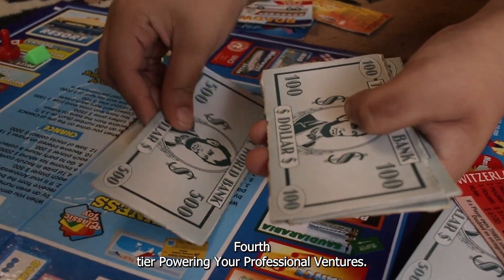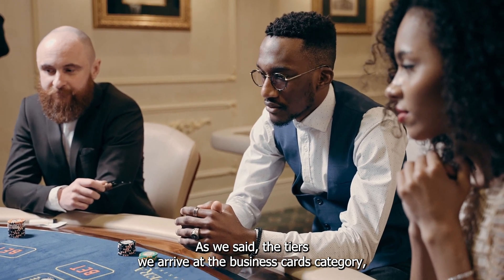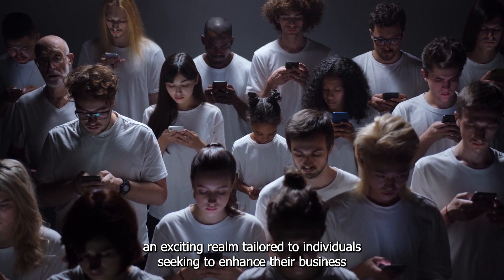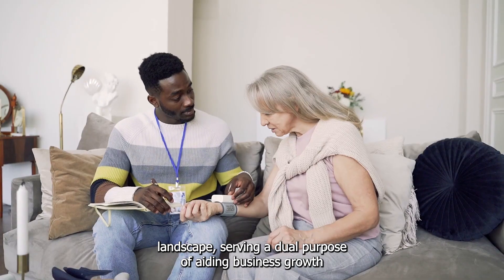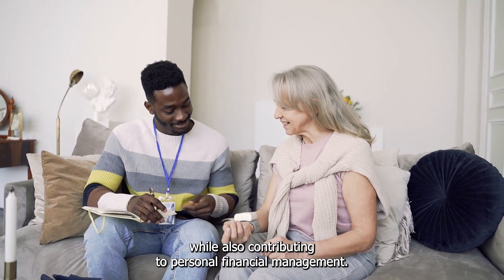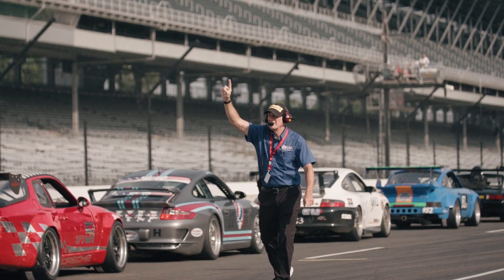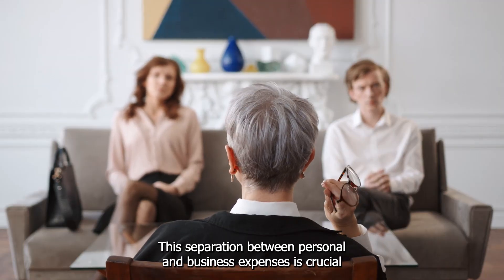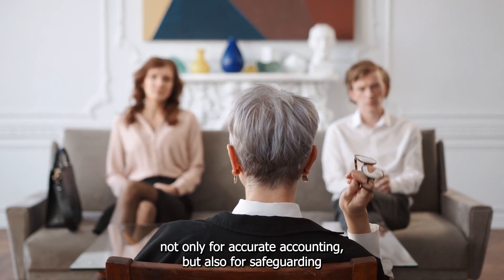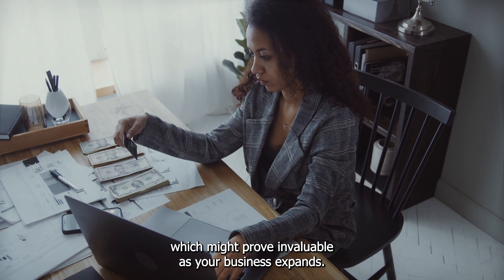Business Cards – 4th Tier – Powering Your Professional Ventures. As we ascend the tiers, we arrive at the business cards category, an exciting realm tailored to individuals seeking to enhance their business endeavors while enjoying substantial rewards. Business credit cards serve a dual purpose of aiding business growth while also contributing to personal financial management. Whether you're an established business owner, a freelancer, or someone just starting out, these cards can be an invaluable asset. One of the primary advantages is their ability to help you build a separate credit history for your business, which is crucial for accurate accounting and safeguarding your personal credit score.